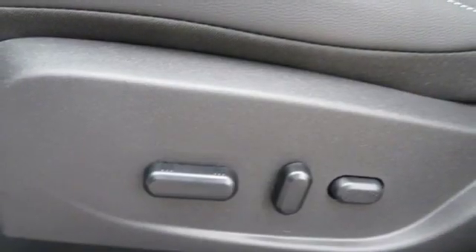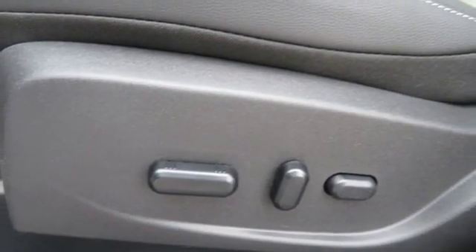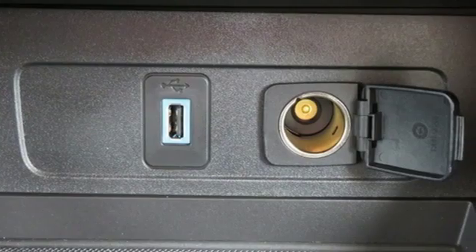SYNC 3 External Memory Control, Active Grille Shutters, Intelligent Access Key, and Automatic Transmission.